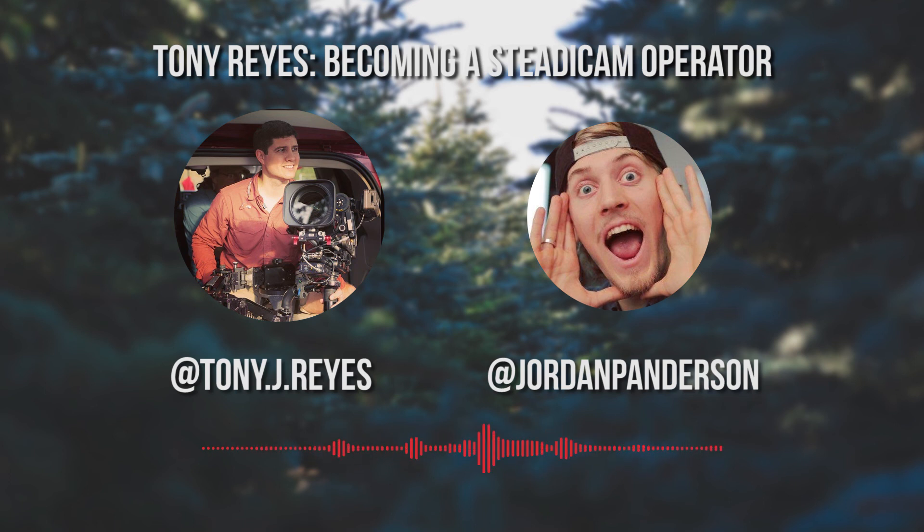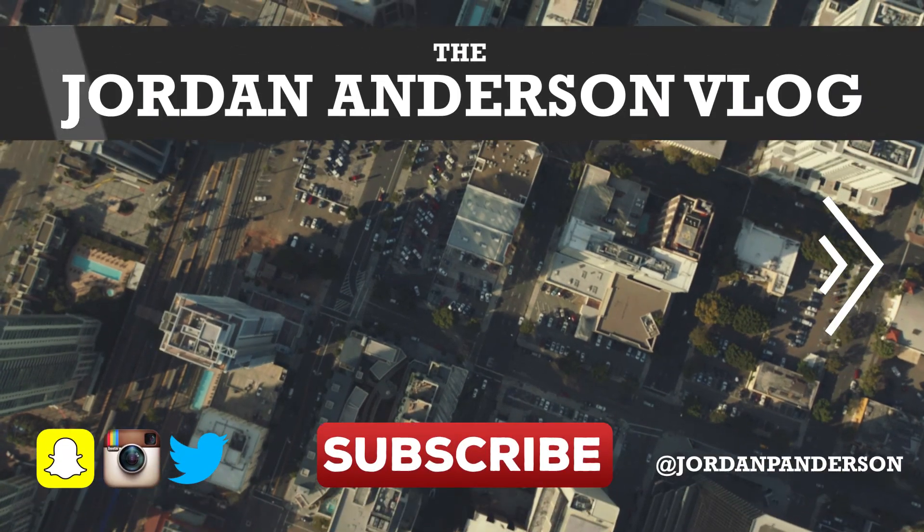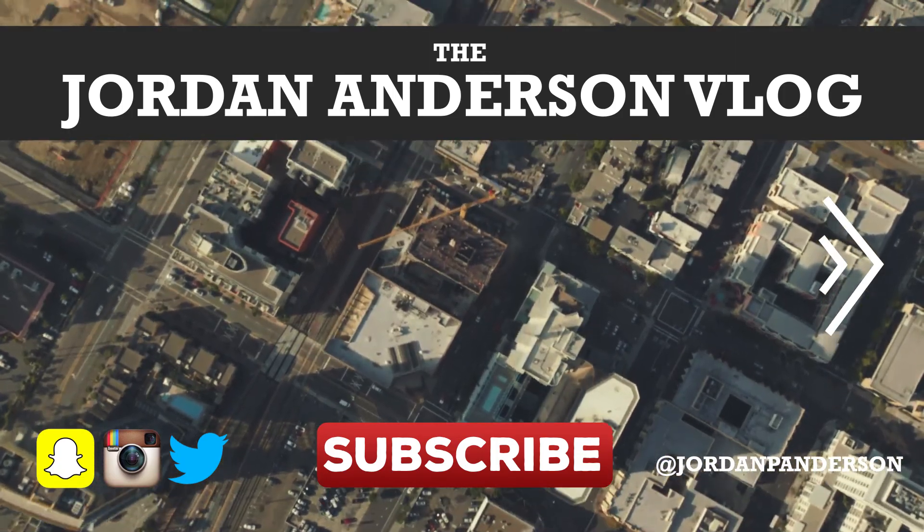I think that answered the question perfectly. So Tony, where can we find your work and your Steadicam services online? My Instagram is almost like my website. It's my name with my middle initial — Tony.J.Reyes, T-O-N-Y.J.R-E-Y-E-S. Based out of Nashville — you can find my contact info on my Instagram and hit me up. Thanks so much for listening, and be sure to subscribe so you can catch the next episode when it comes out. And if you haven't already, head over to YouTube and check these vlogs out for yourself.